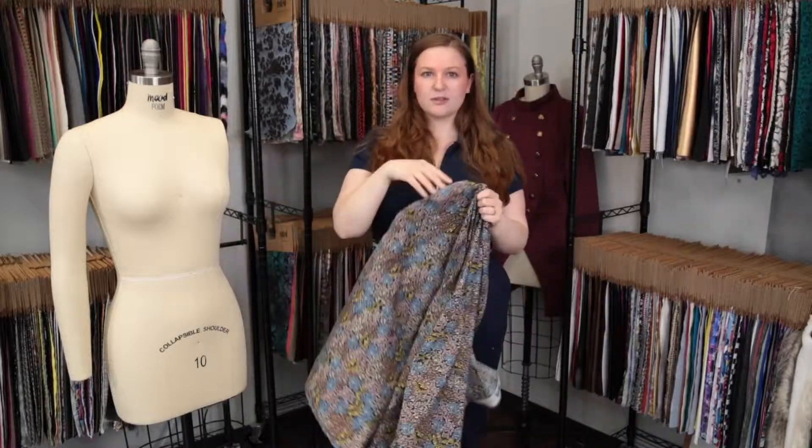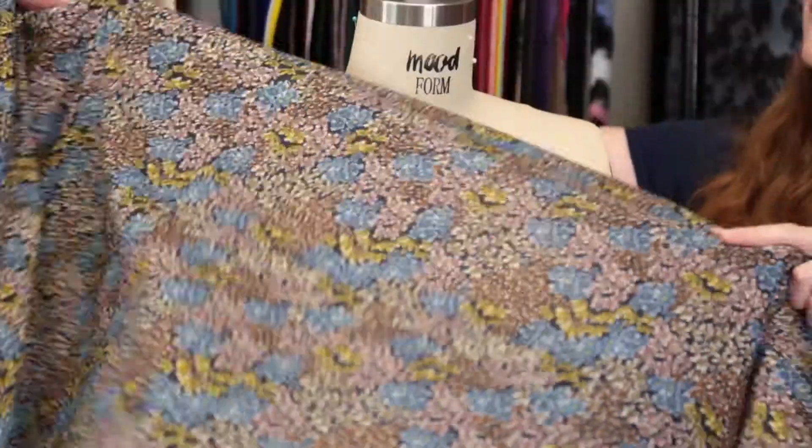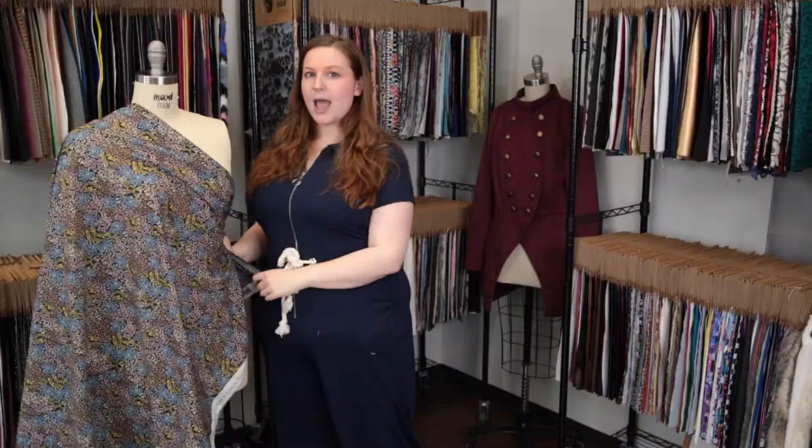This product has a graceful, billowing drape that I think would be absolutely stunning as the Zinovia dress paired with a bright blue fanny pack.